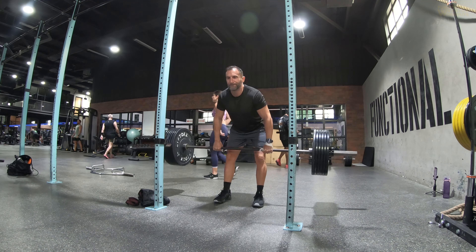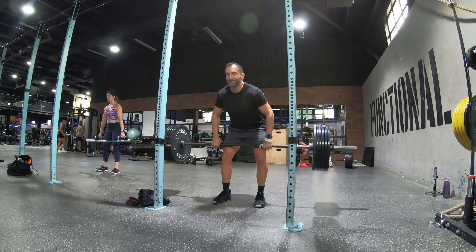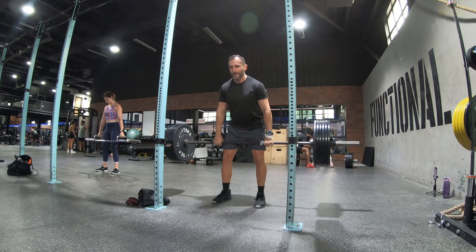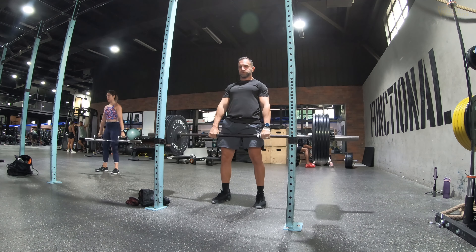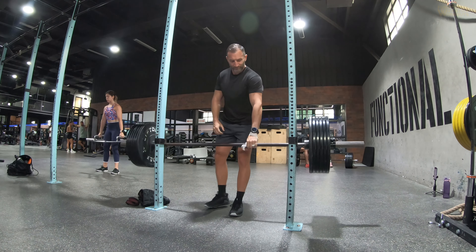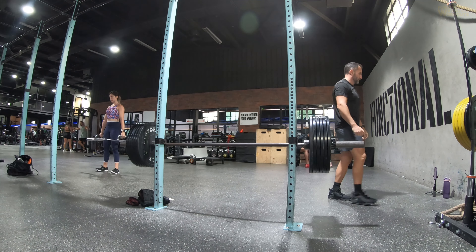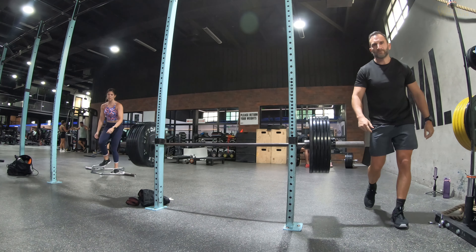The second thing people enjoy is the sense of physicality you get from the program. The workouts and exercises are designed to reflect the things we value most out of health and fitness: athleticism, speed, strength, power, explosiveness, a strong core, and good muscle mass. These are the things people really want and appreciate, and that's why they take center stage in the program.